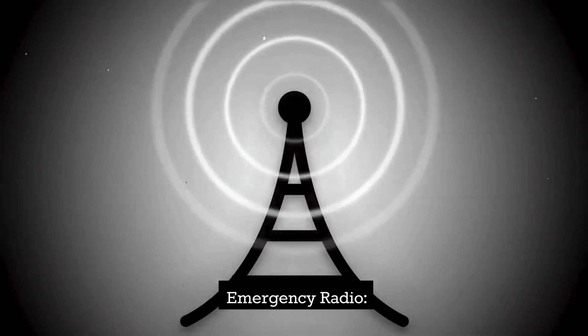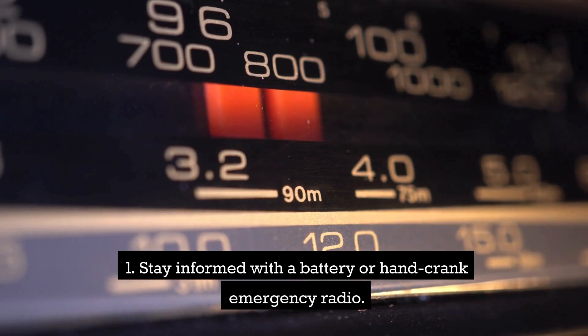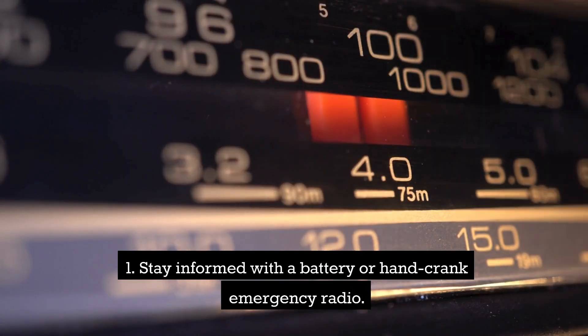Emergency radio. Stay informed with a battery, solar, and/or hand-crank emergency radio.